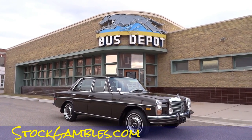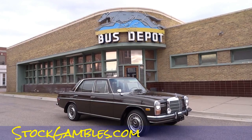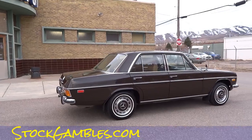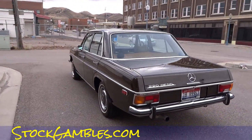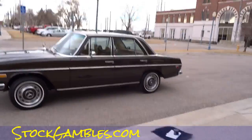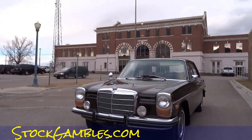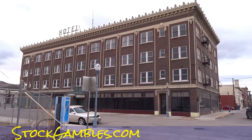One Owner Car Guy, oneownercarguydotcom. I've got a sweet '73 Mercedes 220 Diesel. I brought it down here to the Greyhound bus depot in Pocatello, Idaho to show it in all its glory in front of this old building. I already did a walk-around showing any exterior damage, did a test drive, and now I'm going to do a quick walk-around outside before getting to the interior.